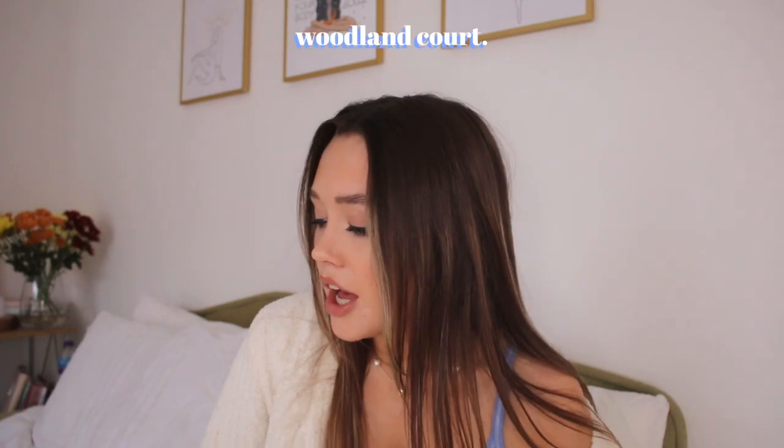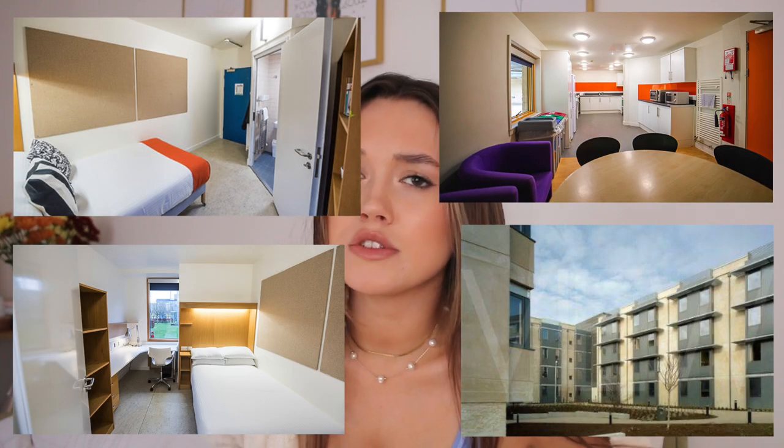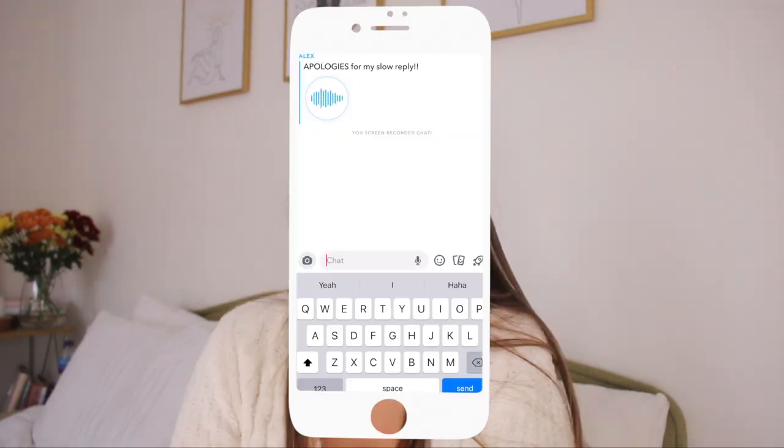Then we've got Woodland — quite similar to Polden but probably more sociable because it's more undergrad-only. These have ensuites and double beds, so kind of elite. I do think it was slightly overpriced, but it wasn't that much of an issue because we had a rent rebate at the end. The rooms are nice because you have a small double bed — I think it might be the only accommodation on campus with small double beds. The ensuite was big and the rooms were really, really nice. Massive desk and loads of plug sockets, which was really useful.